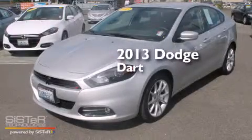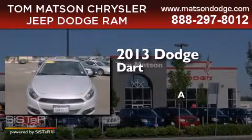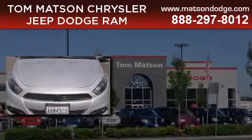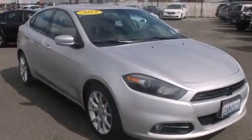This is a 2013 Dodge Dart. All of the following features are included: alloy wheels, a folding rear seat, cruise control, a CD player, full power accessories, and a rear window defroster.